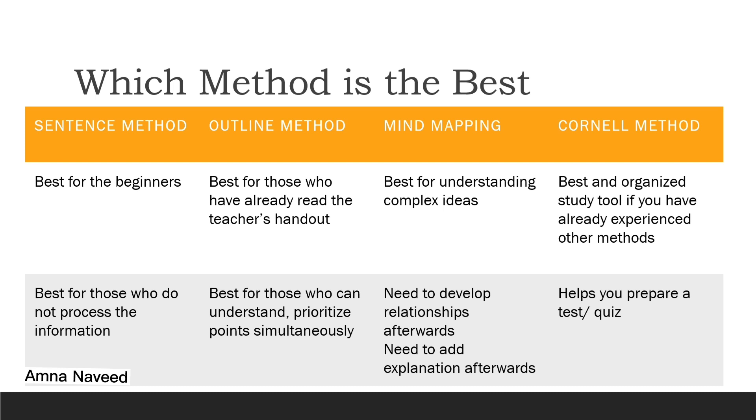After looking at all these methods, which method is better than the other? Can you say the sentence method is better than the outline method, or the Cornell method is better than the mind map method? I think no. All these methods work well for different types of learners. The sentence method is useful for beginners; the outline method is useful for those who listen and process information simultaneously; the mind map method is useful for understanding complex ideas; and the Cornell method sums up all. Depending on the nature of the course and topic, you can opt for any of these methods.